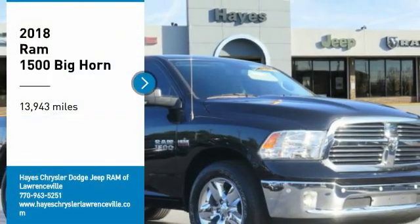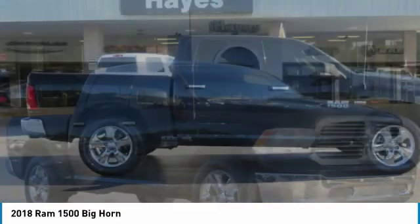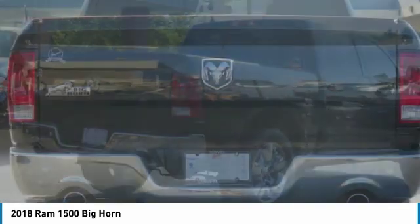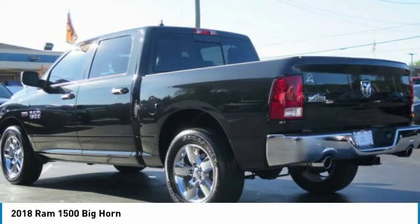Stop by and take a look at the 2018 Ram 1500. The Ram 1500 went against the Chevrolet Silverado, Ford F-150, and Toyota Tundra, which are all excellent trucks in their own right. The Ram took home the prize for its well-rounded strengths.